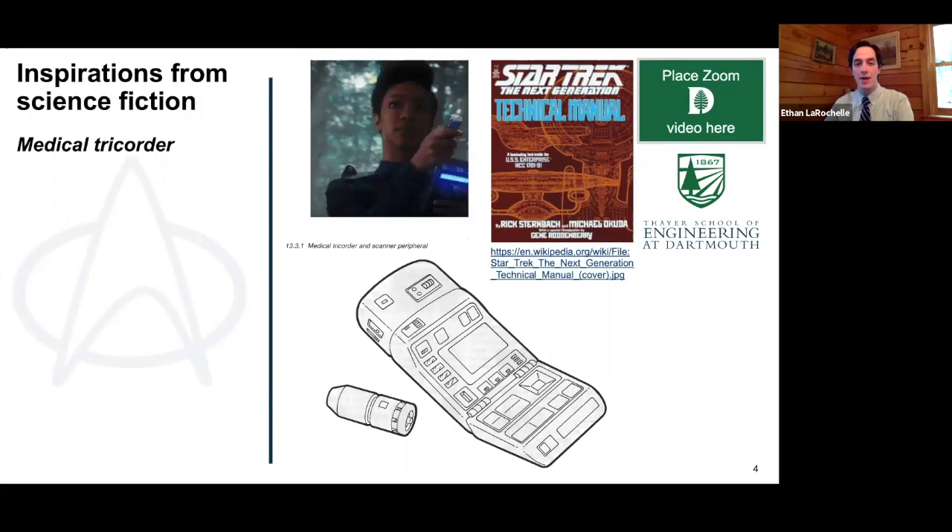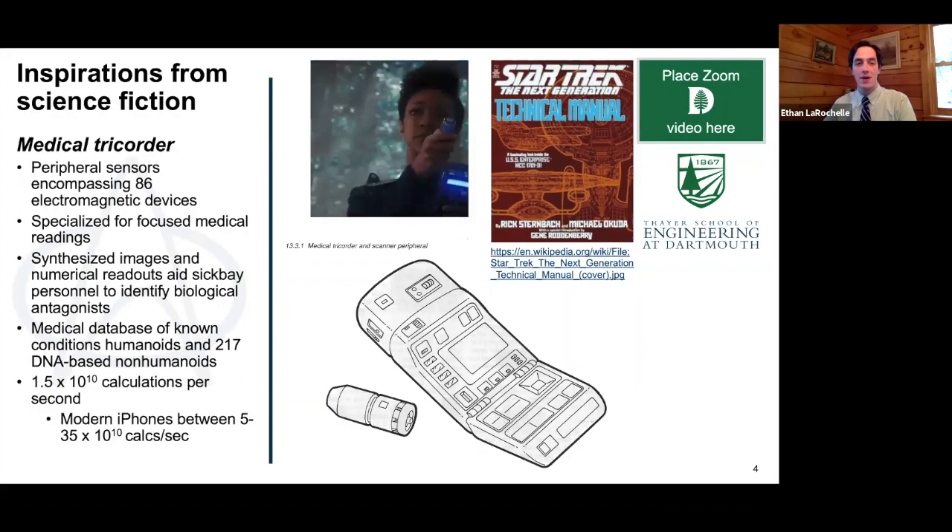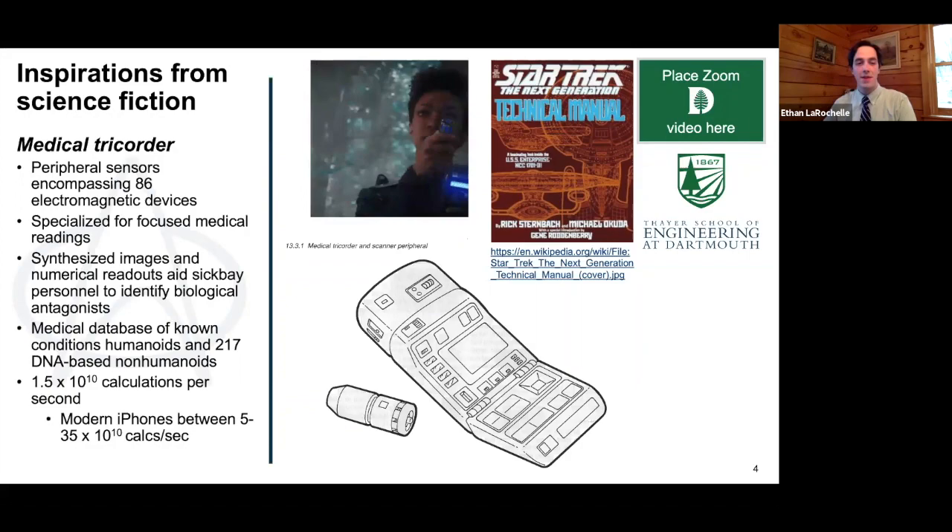I have a copy of the Star Trek technical manual at home and looked up the specifications for the medical tricorder. It's based on electromagnetic signals and provides feedback to doctors very quickly. One interesting thing in the specifications is that it can perform about 15 billion calculations per second — which, if you look at a modern iPhone, is actually slower than the current iPhone. So we might be close to getting there.